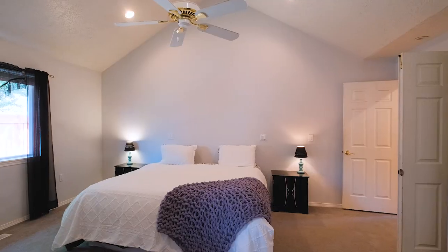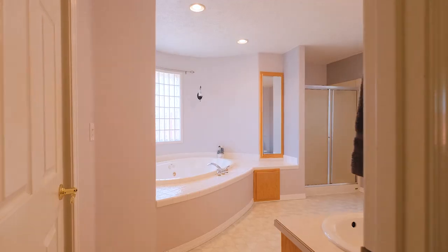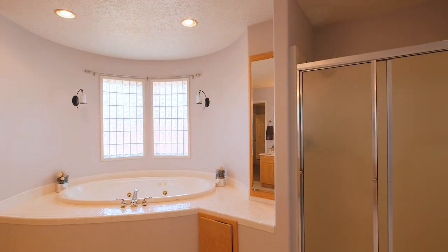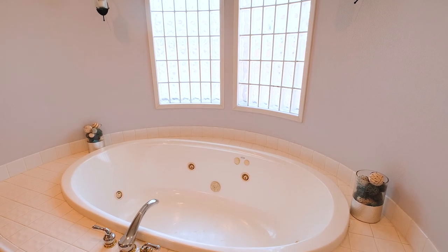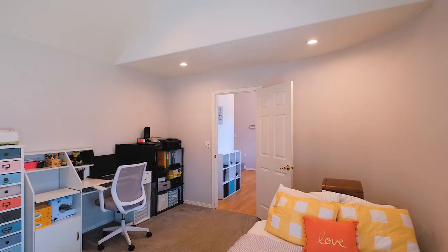Beautiful master suite on main floor. Melt away the stress in the large spa tub. Office on main floor can also be guest room.